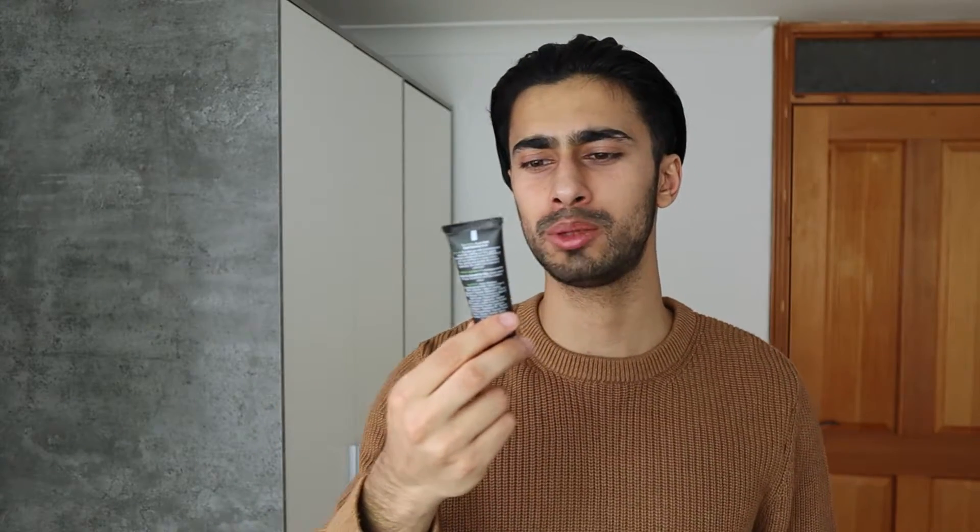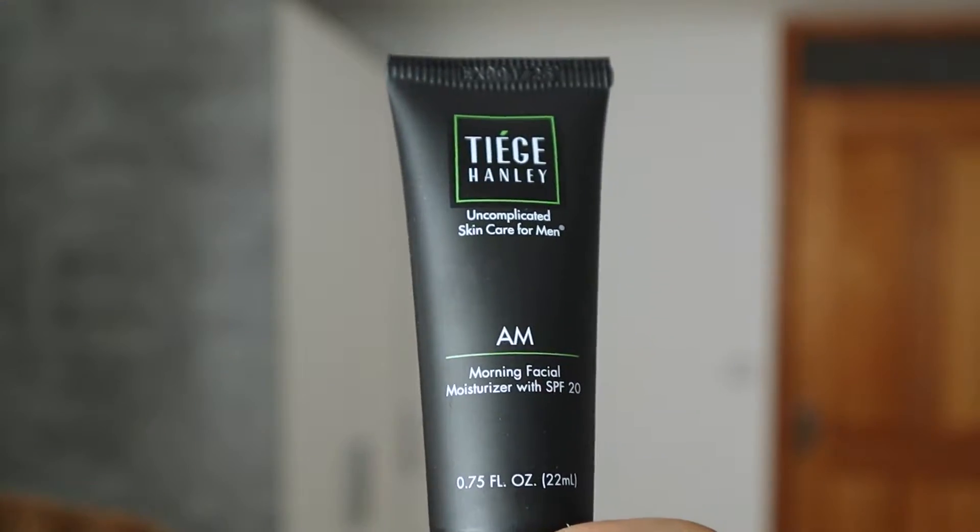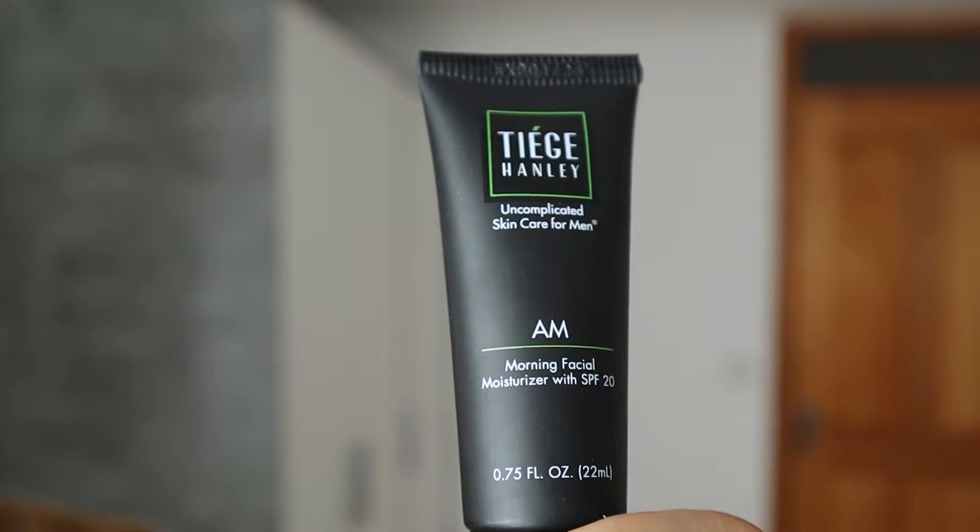The next product I want to talk about is the Tiege Hanley scrub. On the product itself it says 'two times per week facial exfoliating scrub.' You use it after the face wash to get rid of an extra layer of dead skin cells — a scrub can really help with that. Geology doesn't have a scrub in their package. When I use this scrub I really get a cooling sensation on my skin, and after using it my skin really feels refreshed.